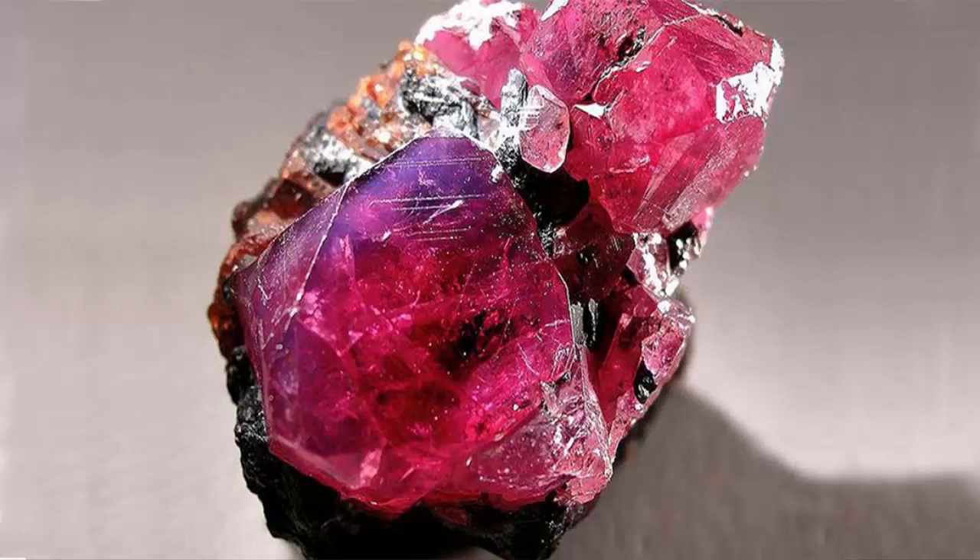Another popular treatment for tourmaline gemstones such as rubelite is inclusion filling, similar to a popular treatment done on emeralds — the tubular cavities of the gemstones are filled to enhance clarity. Various tests can detect these treatments, such as hot point testing or Fourier Transform Infrared Spectroscopy (FTIR), though these can affect the quality of the stone, especially hot point testing. With all this in mind, buying a perfect natural rubelite is difficult, and that's another reason why they are so expensive.